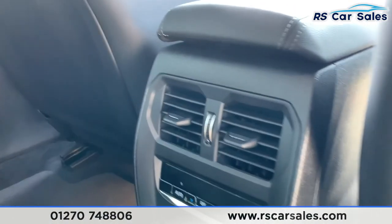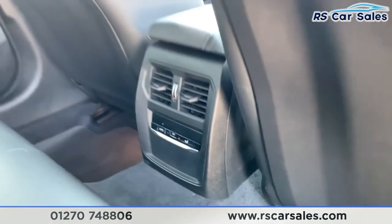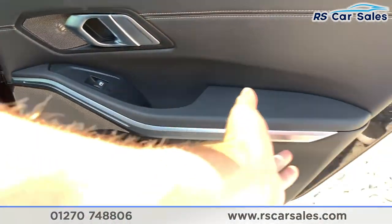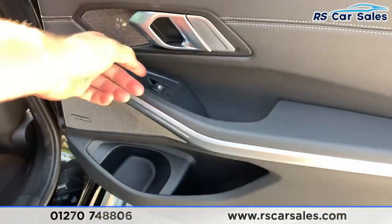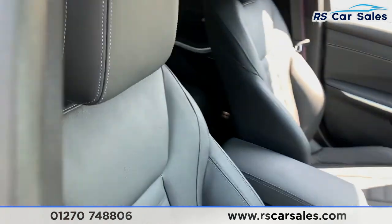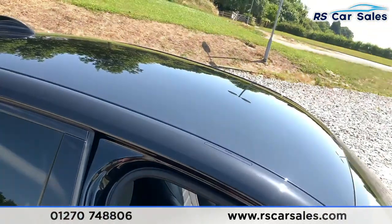In the center we do have the vents as well as the climate control. We also have the integrated Harman Kardon speakers with brushed metal trim, ambient lighting, and electric windows. Moving to the front, here's a look at the driver's full leather front seat, which is extremely comfortable.